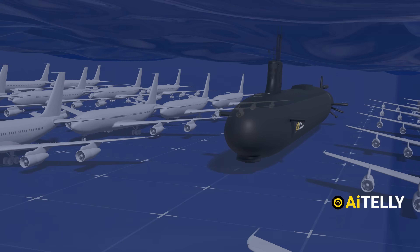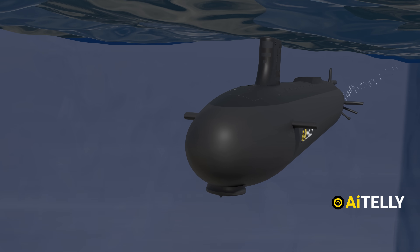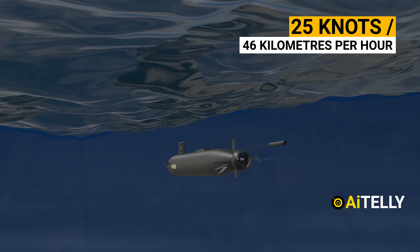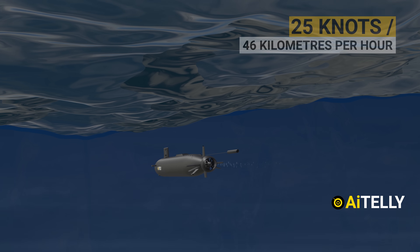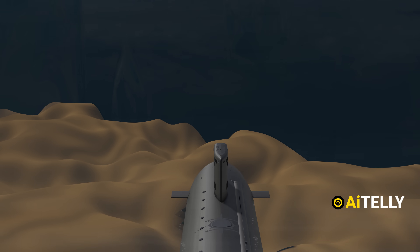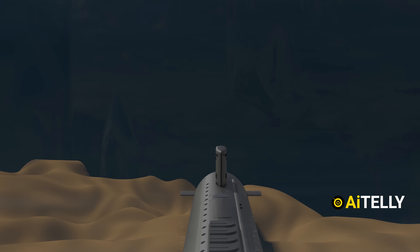That's a lot of weight, but we should not underestimate its endurance, as it can command a speed of 25 knots or 46 kilometers per hour and over. It can go to depths of 800 feet or 240 meters. This submarine's range is unlimited considering it is nuclear-powered.